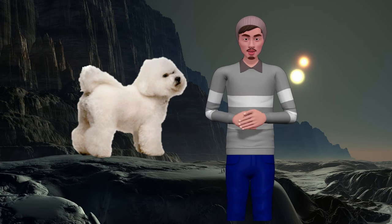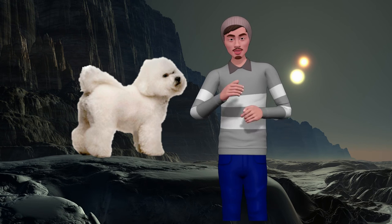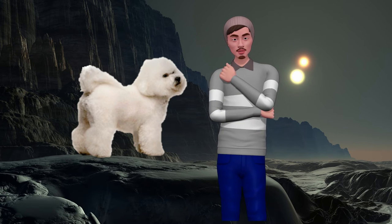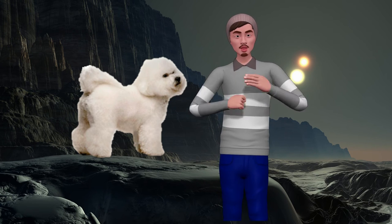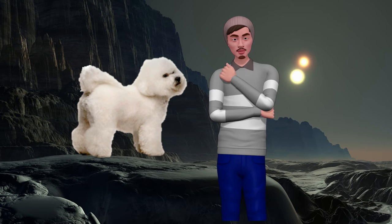Remember that it is not advisable to shave your Maltese's mantle, as it loses quality. Also, having thin and pink skin, if we shave, it will not be protected from the sun. The hair in any dog exerts a very important protective function against sun, cold and heat.